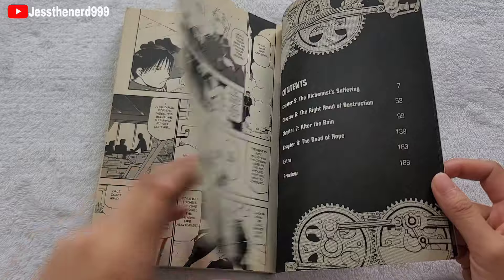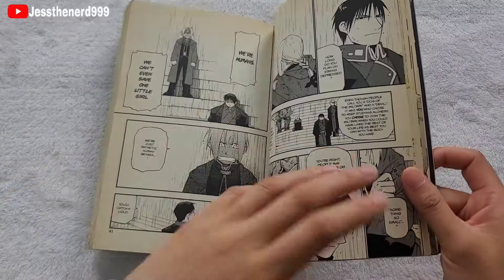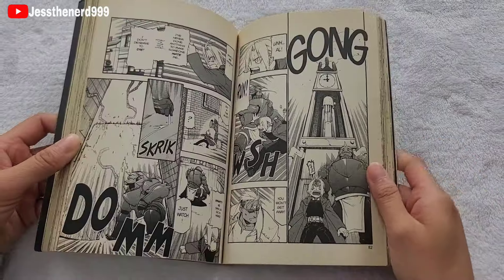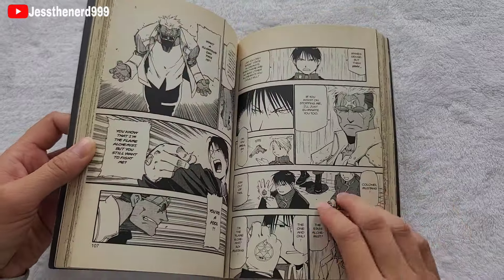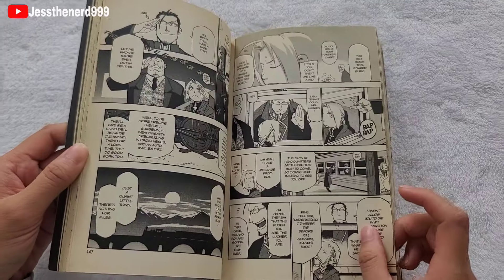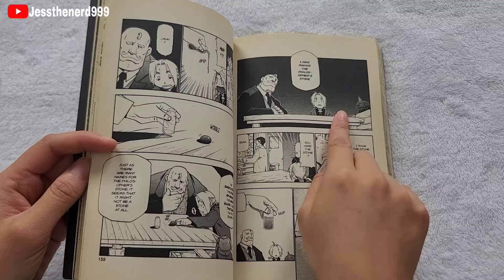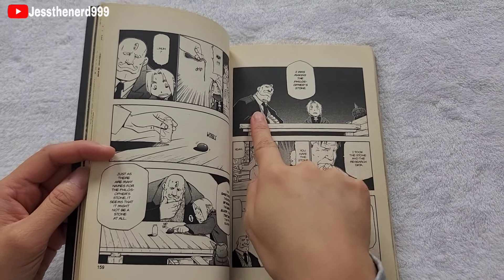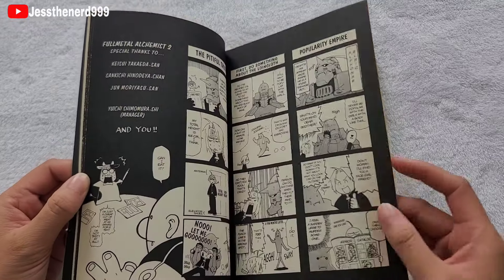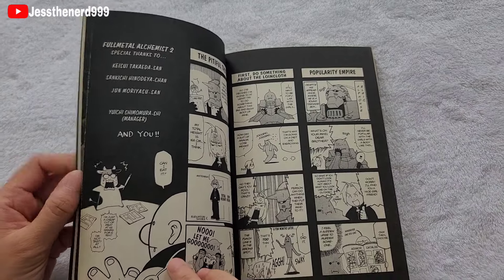So in this volume, they meet Roy Mustang, who is the flame alchemist — pretty much kind of like their teacher. And they encounter Tucker, and they find out about the tragic event that happened between the girl and the dog — if you know, you know. They also end up fighting Scar; Armstrong comes in and pretty much saves him. There are little extras in the back, which is really cute.